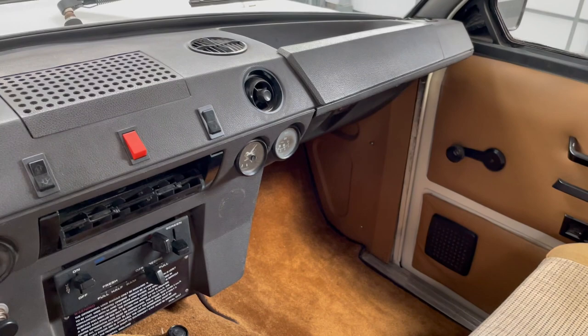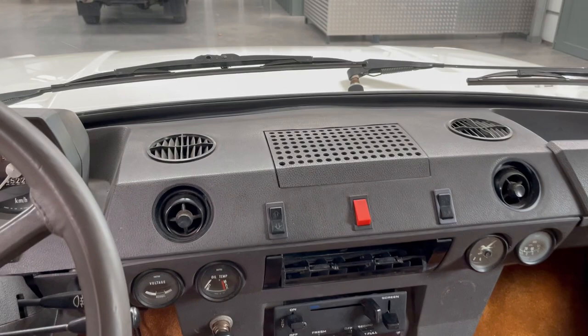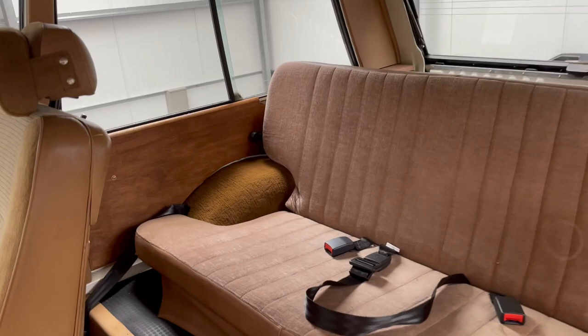Three buttons in the center — this one and this one have no function. They once put electric windows in and then removed them again. It's the last one with the straight floor — as you can see here, it's a straight floor car.